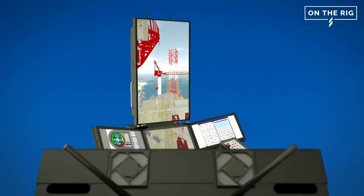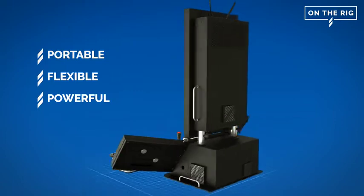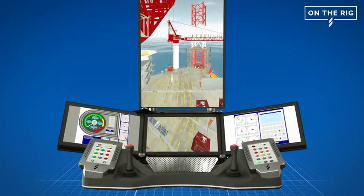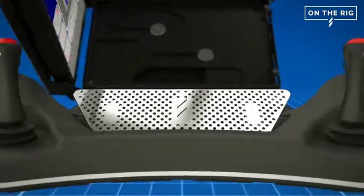Drilling Systems on the rig: portable, flexible and powerful. Another great example of Drilling Systems innovation in simulator development and deployment, ensuring the highest levels of operational performance, continuous improvement and safety.